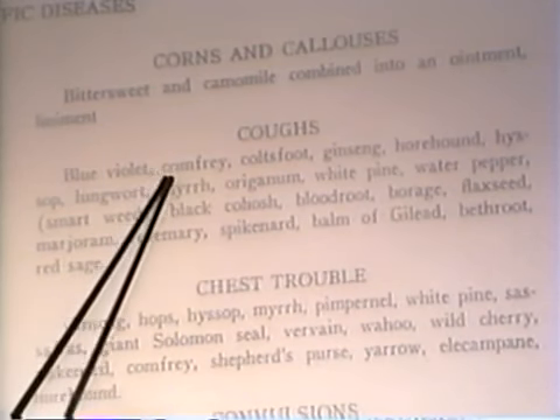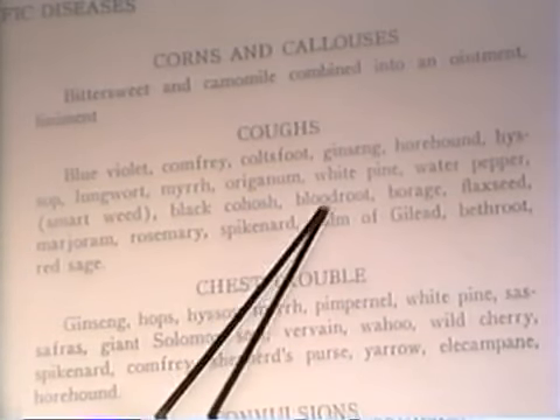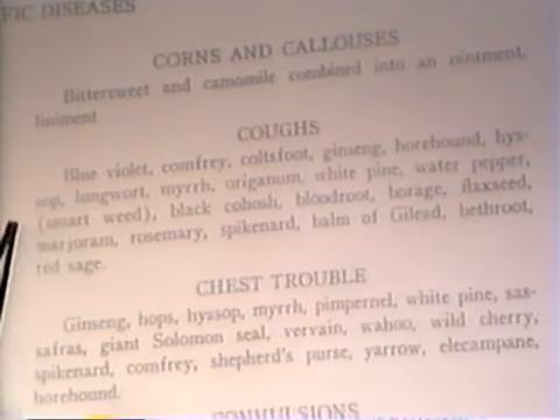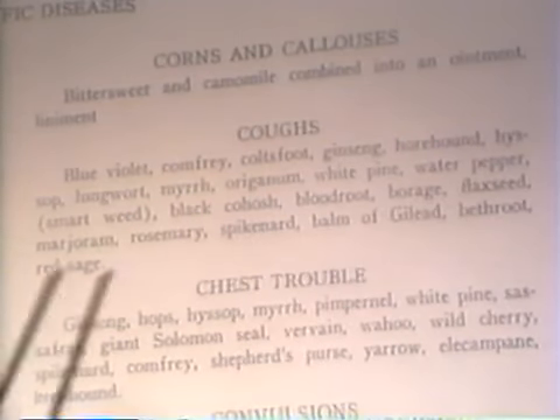Coughs — you use blue violet, comfrey, colt's foot, ginger, whorehound, hyssop, lungwort, myrrh, oregano, white pine, white pepper. We're just trying to relieve the spasms that are causing the cough here with these herbs.